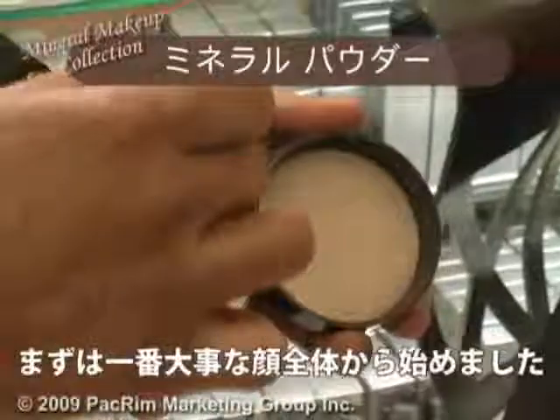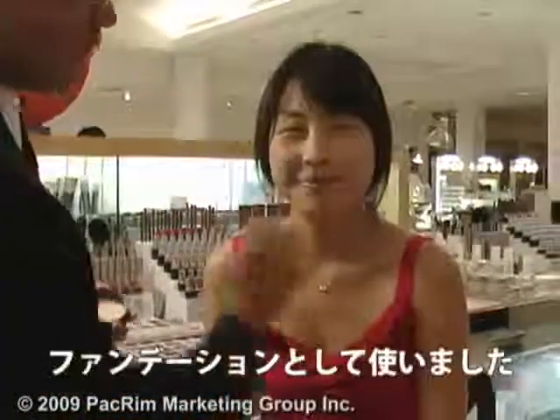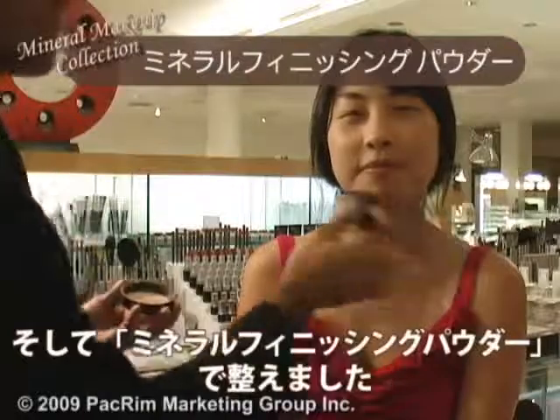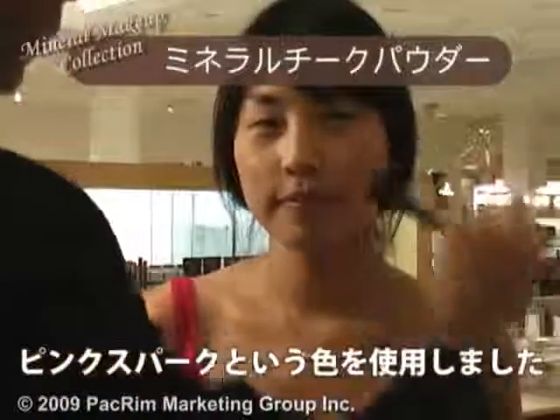Here we use mineral makeup or powder all over her skin as a foundation and as an SPF — very easy to use all over the face. Then we set everything with a mineral finished powder, all natural. On the cheeks we use a mineral blush called Pink Sparks.